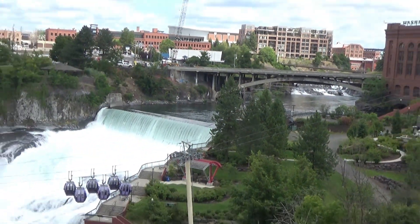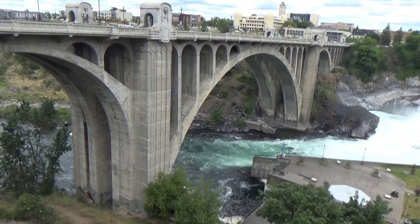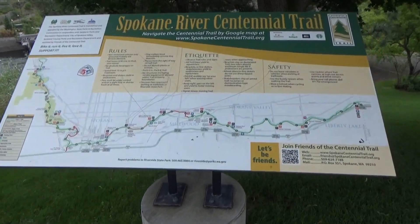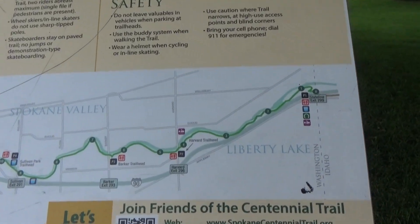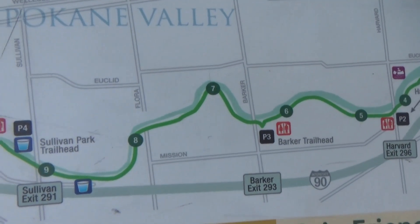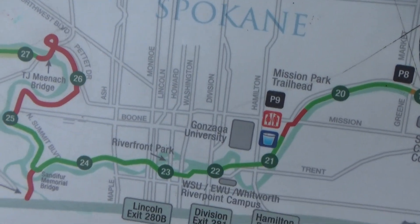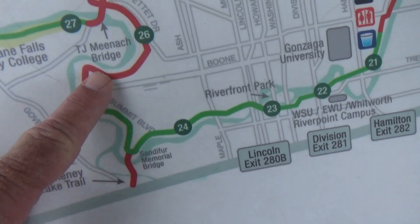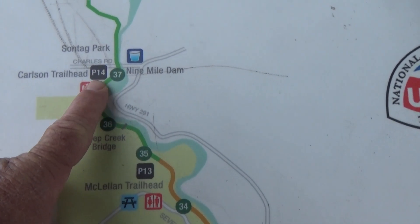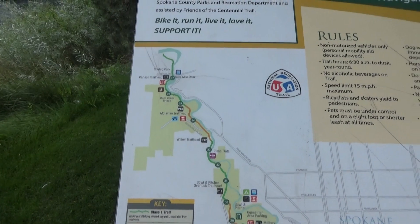And here is a wide view of the falls area. If you're really into hiking or bicycling, they have a hiking and biking trail that starts at the Idaho state line and goes all the way across here where I am now, and then the trail follows the river all the way up to Nine Mile Dam, and then who knows how far north it goes along the river.